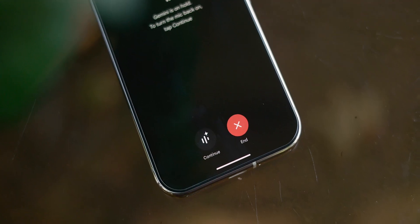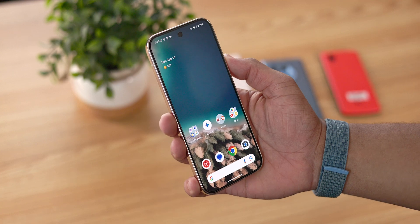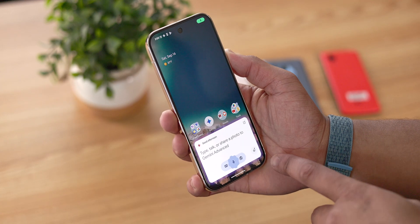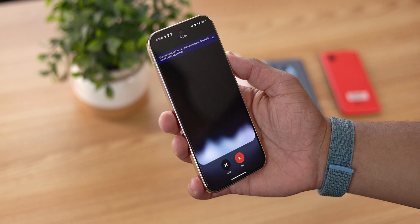A personal critique from my month of usage: there is currently no one-tap access to Gemini Live. Right now, you can only access it by summoning the assistant and then hitting the live icon, but I wish I had the ability to immediately access it by holding down the power button, for example.